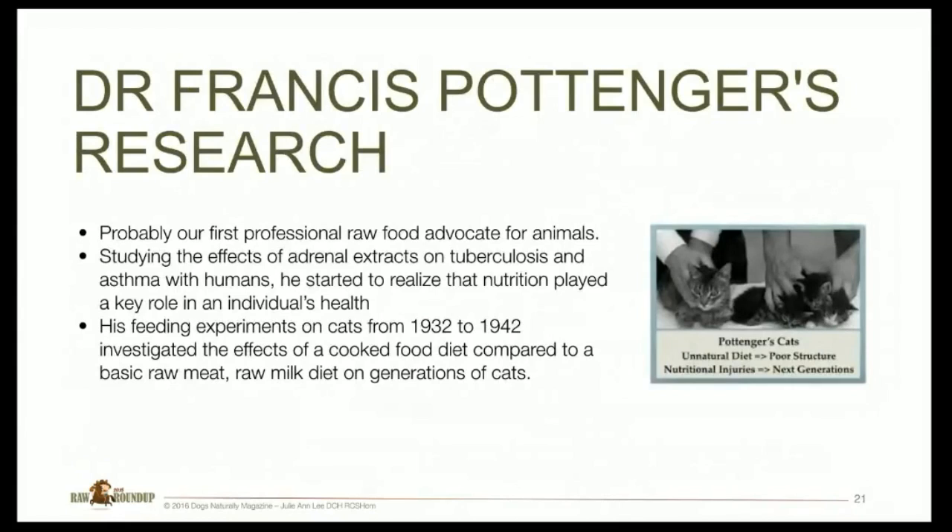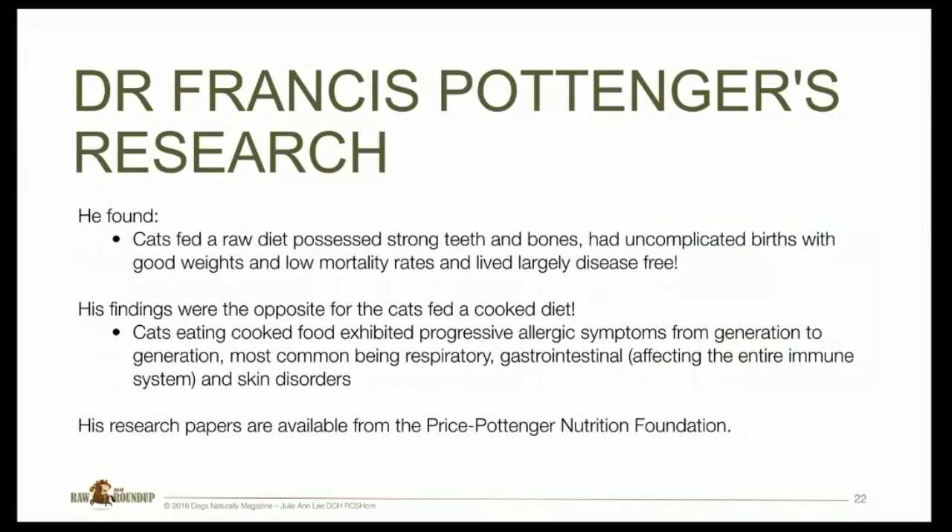Our first professional raw food advocate for animals was probably Dr. Pottinger. His research started with adrenal extracts on tuberculosis and asthma, and he began to realize that nutrition played a huge role in individuals' health. His feeding experiments on cats from 1932 to 1942 investigated the effects of cooked versus raw meat and raw milk diets on generations of cats. Cats fed a raw diet possessed strong teeth and bones, had uncomplicated births, good weights, low mortality, and lived largely disease-free. The opposite was true for cats fed cooked food — they exhibited progressive allergic symptoms from generation to generation, most commonly respiratory, gastrointestinal, affecting the entire immune system, and skin disorders — interesting when we think about what we're seeing with allergic responses and immune diseases in our dogs today.